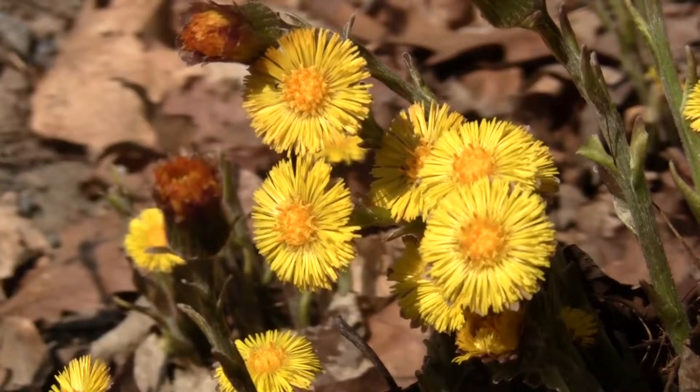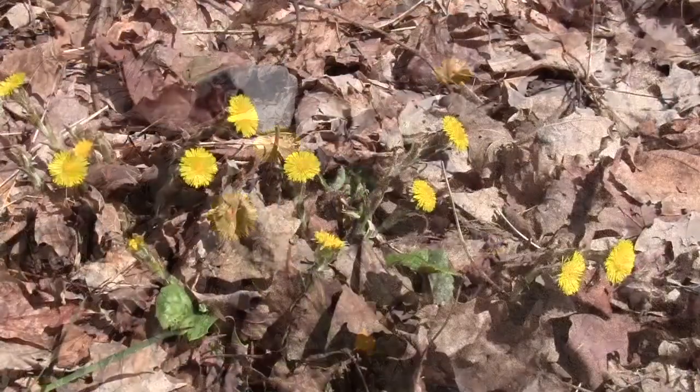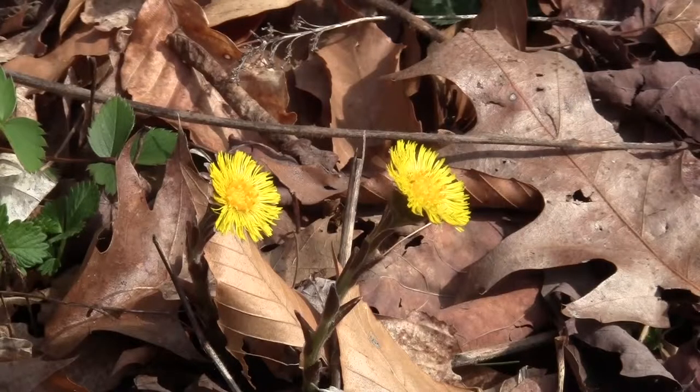Every year, coltsfoot is the first flower to adorn the Mont Saint-Cillaire Biosphere Reserve. In fact, it is not uncommon to see it bloom while there is still snow on the ground.